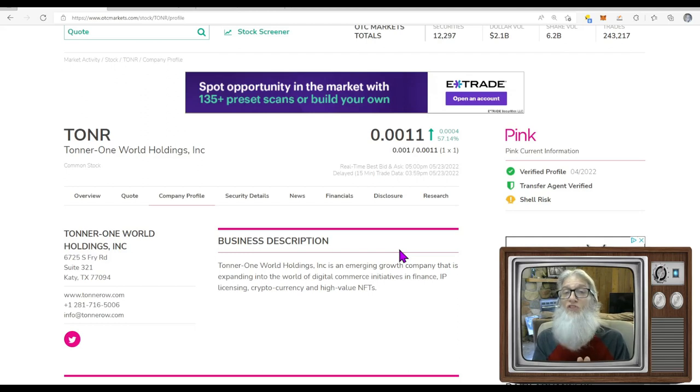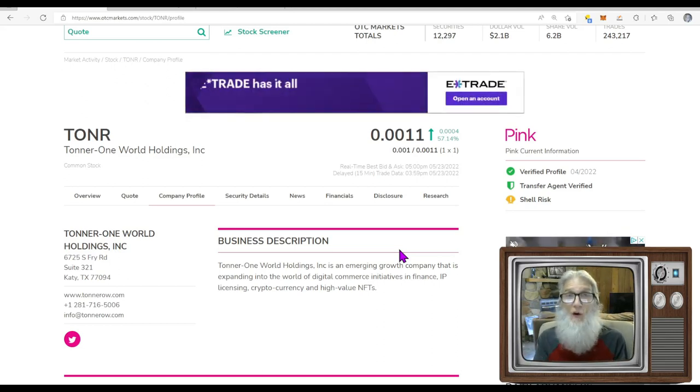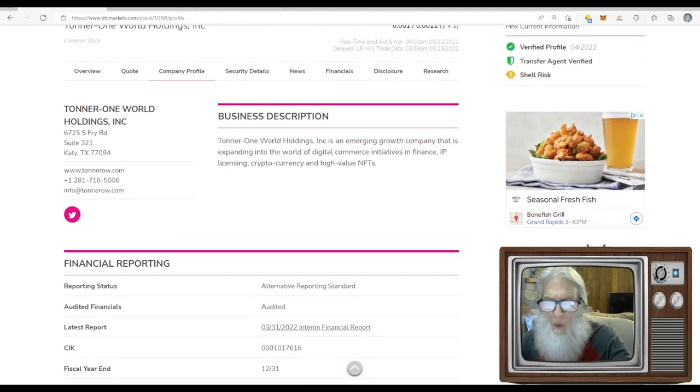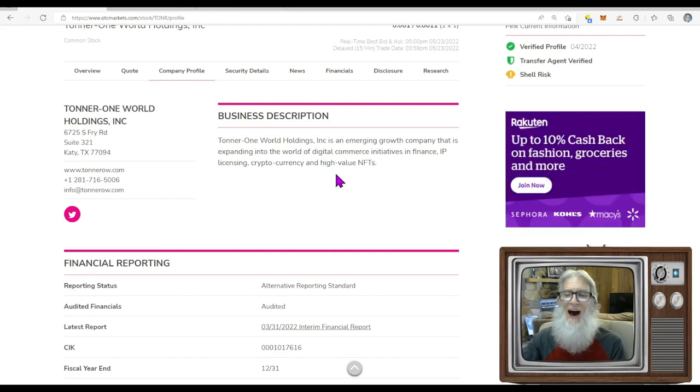Why? Speculation. OTC traders love to trade on speculation — they see more value in a company telling them what they plan to do rather than what they actually did. A great example: a press release saying 'we have a letter of intent' — not a done deal, just talking — will make a price run to the moon, then fall. Later when they actually close the deal, the chart barely reacts. That's what seems to be happening here. The company describes itself as an emerging growth company expanding into digital commerce, IP licensing, cryptocurrency, and high-value NFTs.